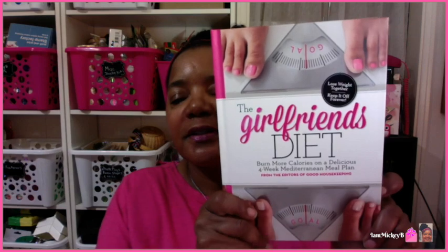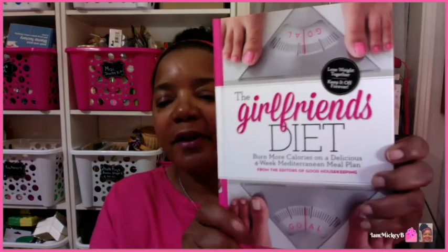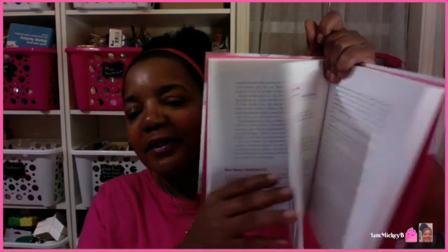The very last book in this haul is The Girlfriend's Diet — it says burn more calories on a delicious four-week Mediterranean meal plan, and also lose weight together and keep it off forever. That's why they have two sets of feet on the cover — you can do this with your girlfriend. I bought two of these so if you have a friend you want to go on a diet with, you keep a book and get one for them. Also, because it was pink — you know I love the whole look of it. It looks like an easy read, not complicated. So those are all my books and everything that I found.